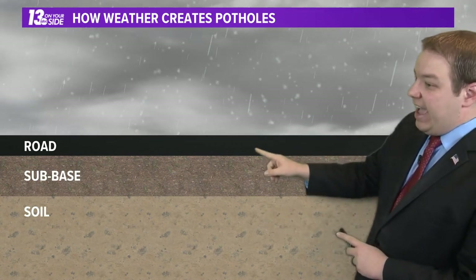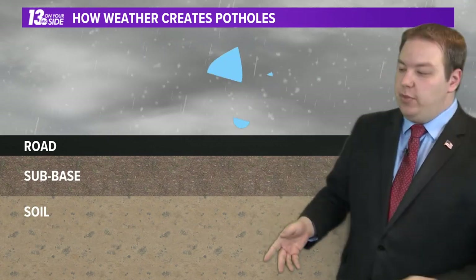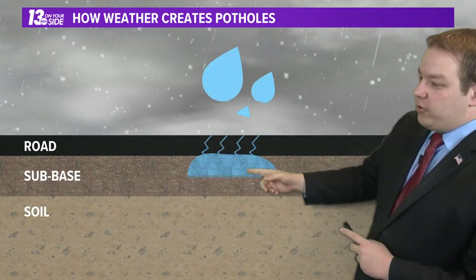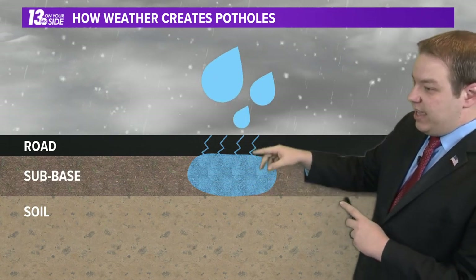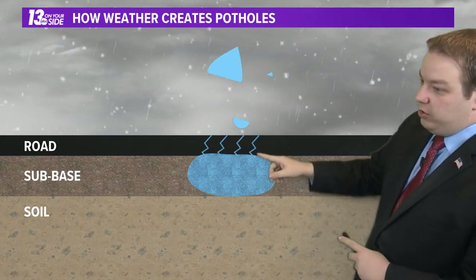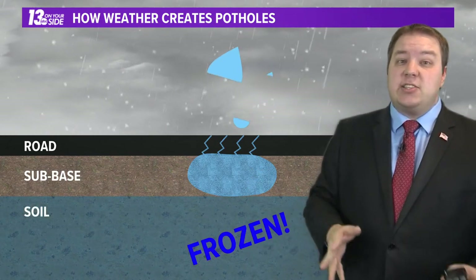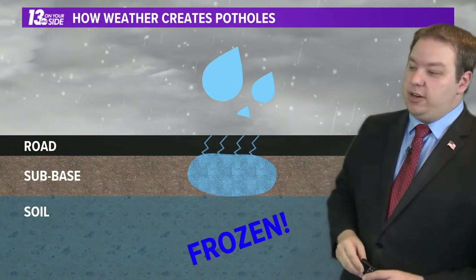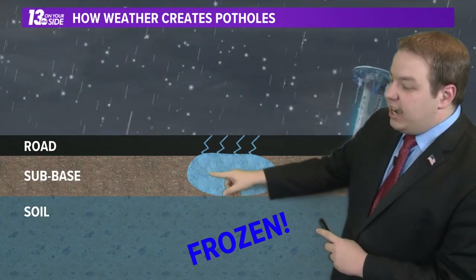As the asphalt starts to age, cracks form in that asphalt, which is normally no problem. The rain comes down, the water drops through those cracks and starts to pool in the sub-base. In the summer months or heading into fall, that rainwater will just go down into the soil and there's no problem. But when we're heading into the spring, that soil layer is still frozen across the region, so the water can't go any further down — it gets stuck there.